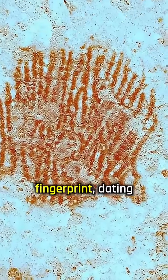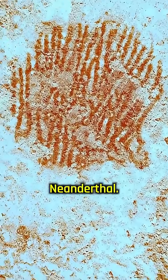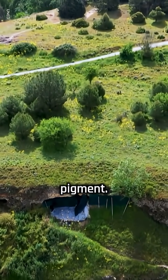This is the world's oldest human fingerprint, dating back 43,000 years, and it was made by a Neanderthal. Found on a rock in a cave shelter near Segovia, Spain, the fingerprint was created using red ochre, a natural pigment.